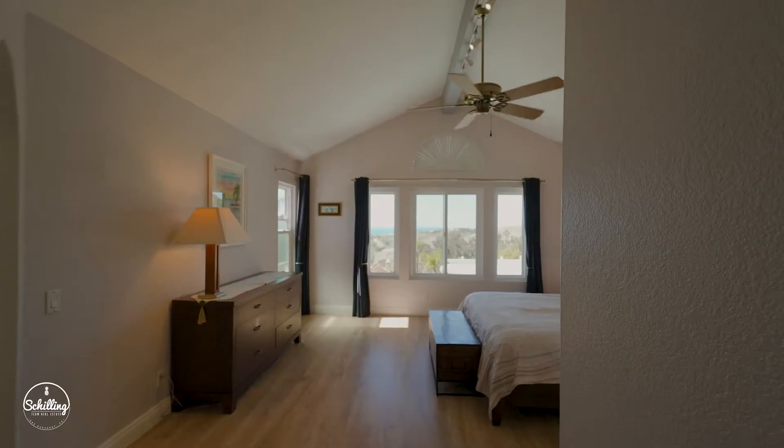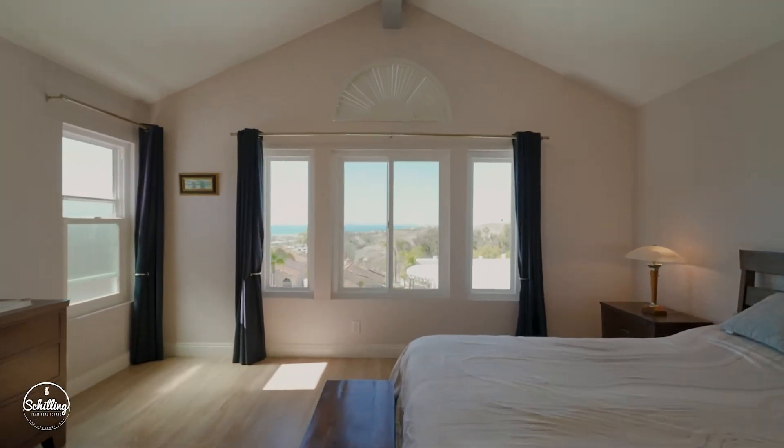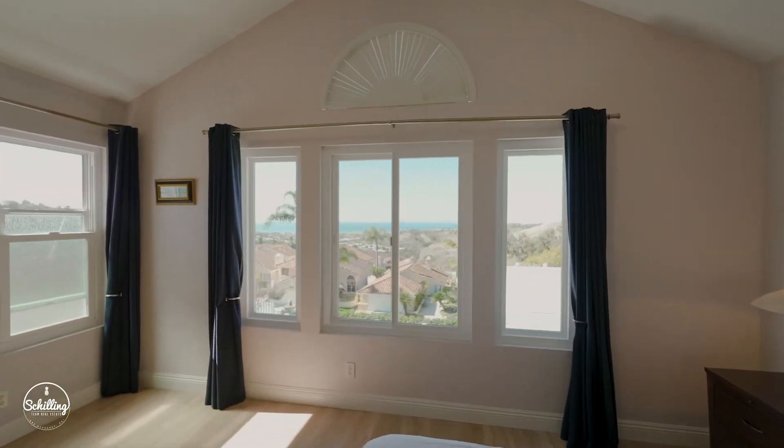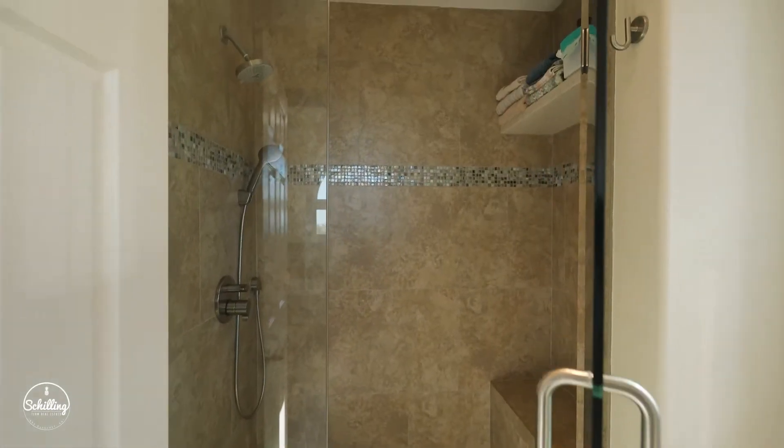One thing that I want to point out that is fantastic is the vaulted ceilings in the master bedroom that expand that ocean view feeling. Come live in San Clemente, enjoy the weather, enjoy the views, come hang out with us, buy this house today.